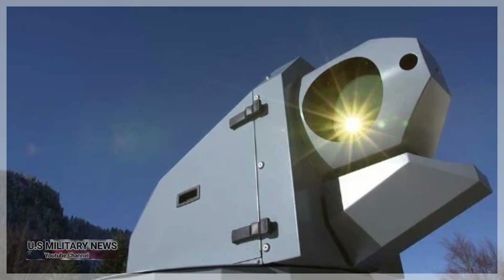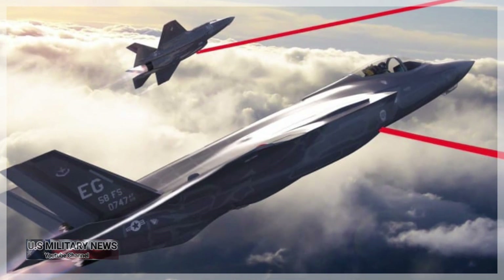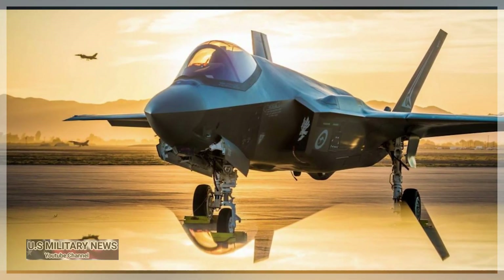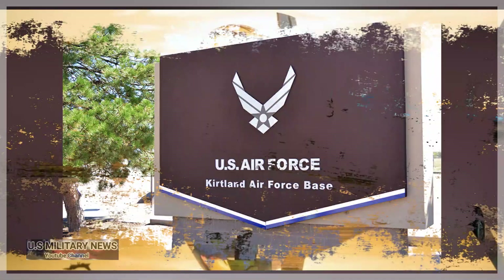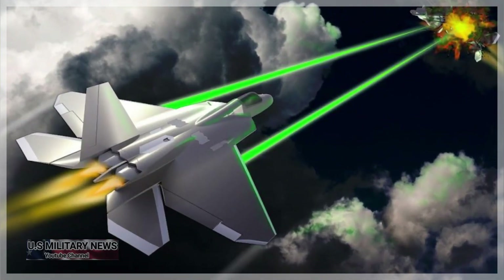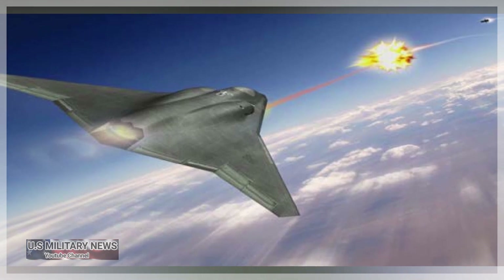U.S. Air Force Tests Deadliest New Laser Weapon. The U.S. Air Force Research Lab has begun building a pod-mounted laser weapon designed to keep friendly aircraft safe from enemy missiles — the Self-Protect High-Energy Laser Demonstrator, or SHIELD. The pod is under construction at Kirtland Air Force Base, New Mexico. If successful, one of SHIELD's descendants will protect older Air Force fighters, tankers, and surveillance aircraft from missile attacks.